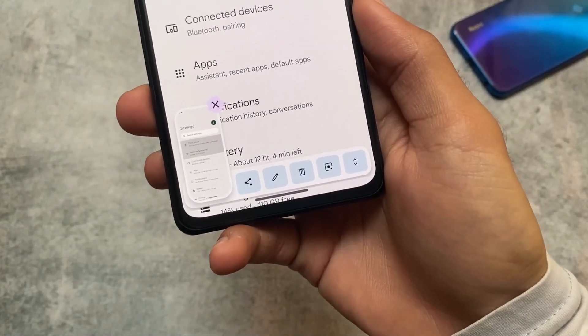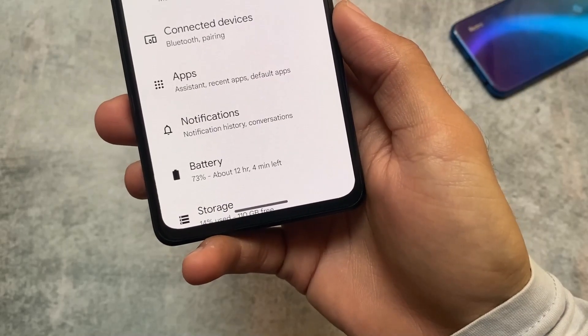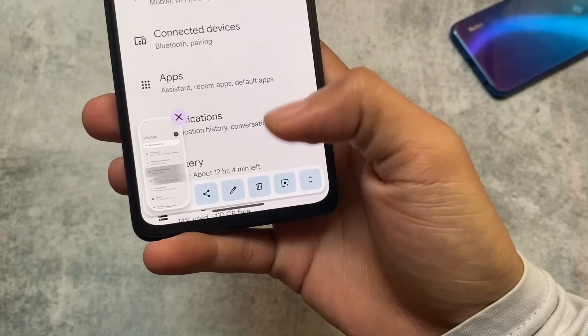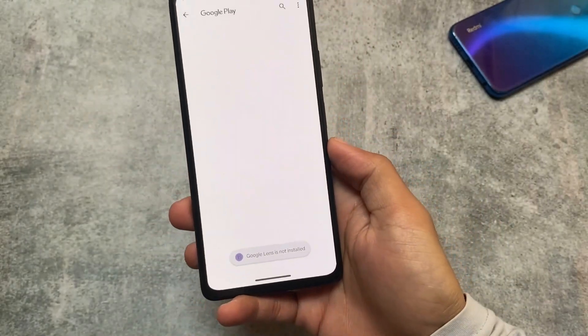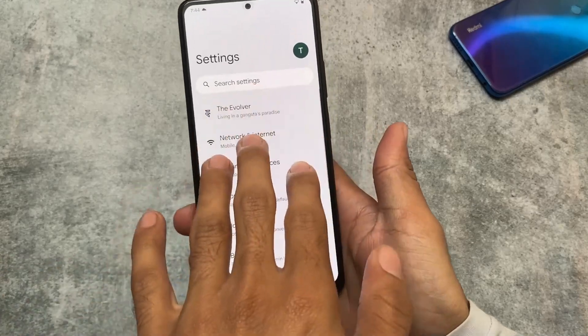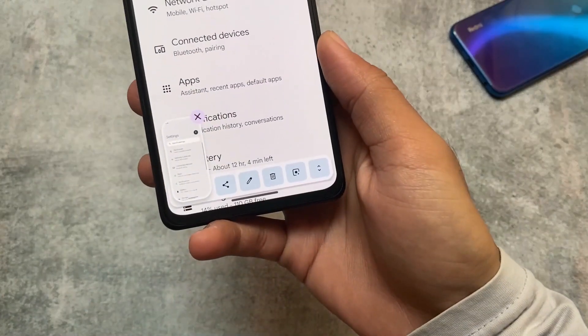The second change is in the screenshot UI. We now have the Google Lens button integrated. Whenever you take a screenshot you can see the Google Lens button appear. If you have Google Lens installed it will open automatically, but if not it will prompt you to install it.